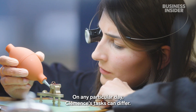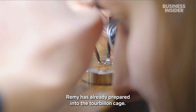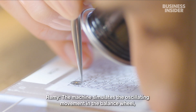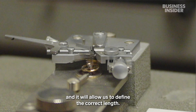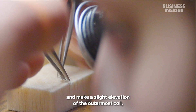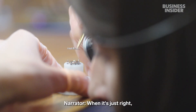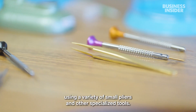On any particular day, Clémence's tasks can differ. Today, she is assembling the pieces Rémy has already prepared into the tourbillon cage. First, she tests the balance of the balance wheel, and then cuts the hairspring to the correct length to match it. She wears an eyepiece known as a loupe to shape the curve and make a slight elevation of the outermost coil, known as the Breguet overcoil. When it's just right, she will piece it all together in the cage using a variety of small pliers and other specialized tools.